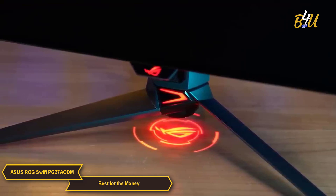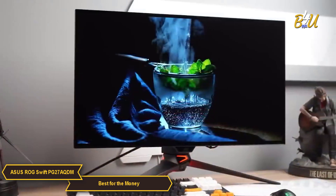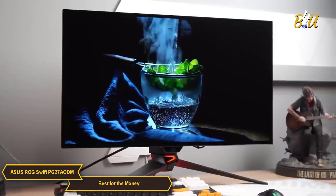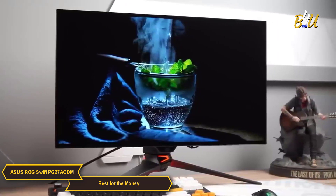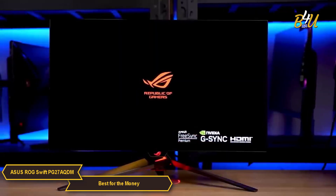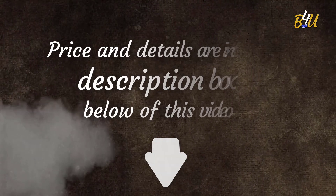The Asus ROG Swift PG27AQDM is a great affordable 240Hz monitor that combines 1,000 nits peak brightness, anti-glare coating, QHD-wide 1440p resolution, a 27-inch OLED panel, 0.03ms GTG response time, and an incredible custom heatsink layout. For those wanting a 240Hz monitor that blends powerful features with affordability, the PG27AQDM might be the right fit for you.